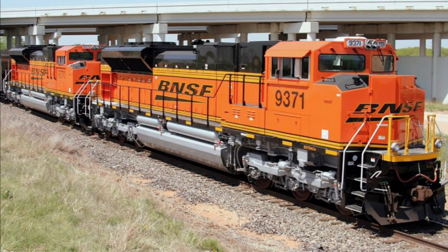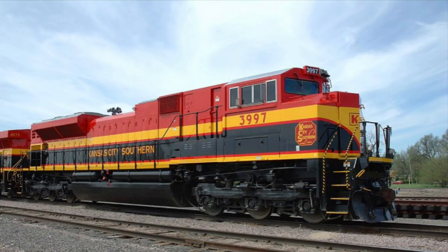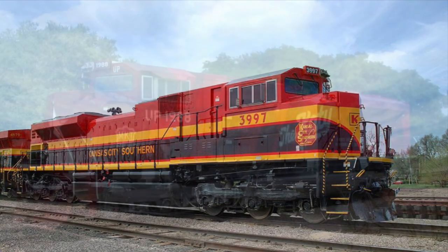More recently, BNSF would also get a heritage unit of its own. However, their heritage unit is an ES44AC as opposed to an SD70ACE and will be shown in a future video. The railroad with the most SD70ACEs is the BNSF with a grand total of 450 units. Union Pacific comes in second with just 25 units less than BNSF. Kansas City Southern is in third with 115 units.